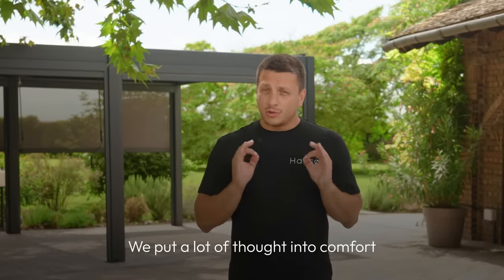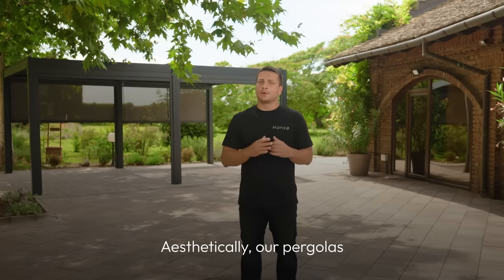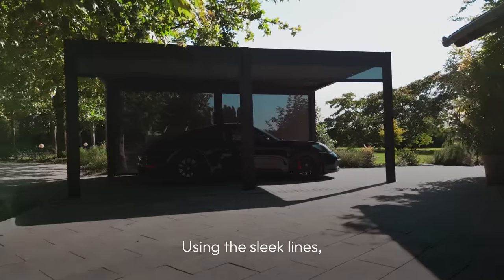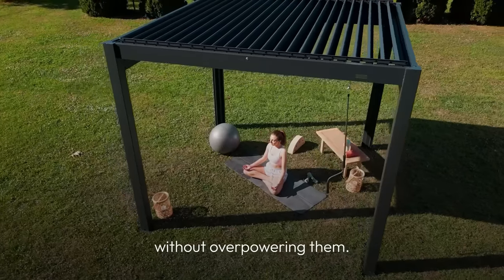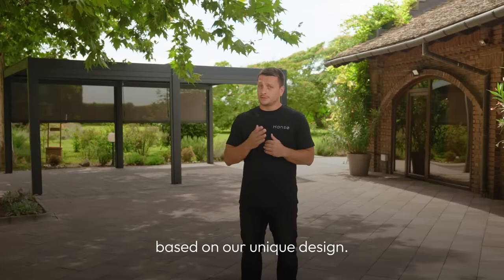We put a lot of thought into comfort while also focusing on the style factor. Aesthetically, our pergolas are designed in Scandinavia and feature a minimalist look. Using sleek lines, our design elevates backyards without overpowering them. In fact, we won the 2022 Innovation Award based on our unique design.